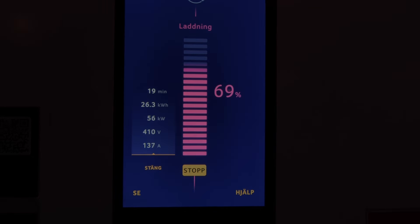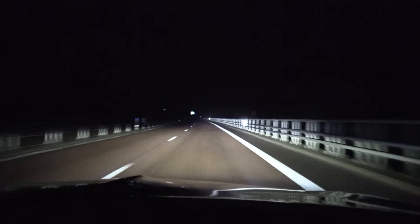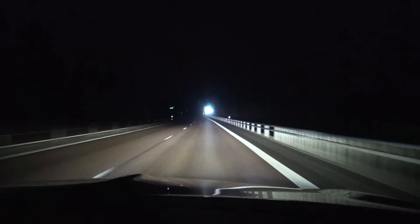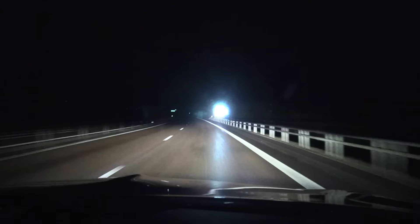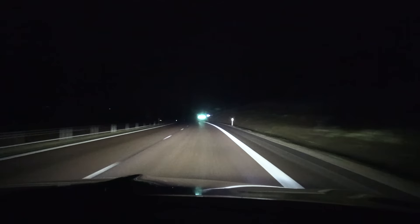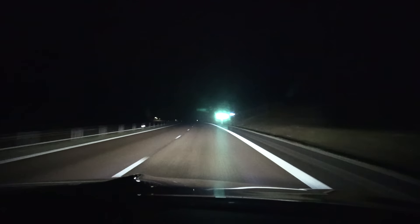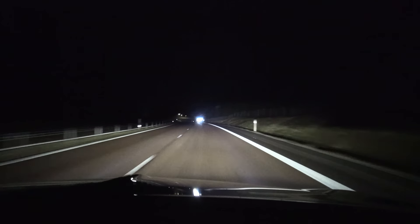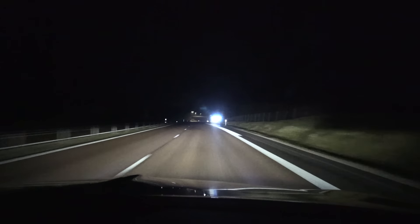Back on the road — it seems like it's going to be dry soon. The headlights seem okay. We have matrix lights, and I read in the press release that there might be some improvement in the matrix lights. Let me show you.